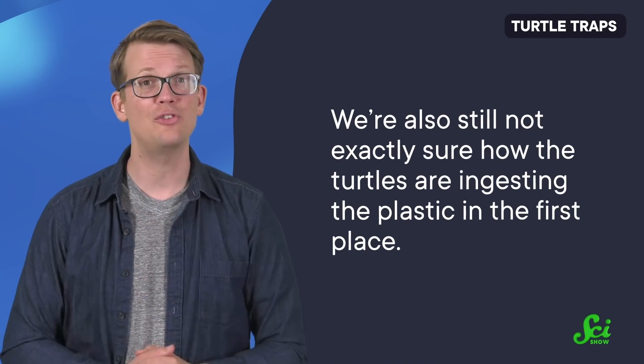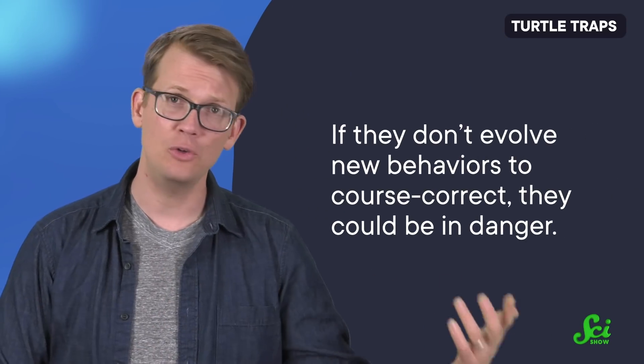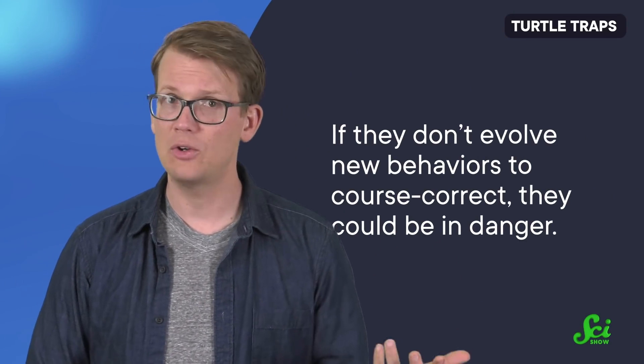We're also still not exactly sure how the turtles are ingesting the plastic in the first place. They might just be chomping on plastic bags, but they might also be accidentally eating plastic that has contaminated the sediment on the seafloor, or eating other organisms that ate the plastic first. This study shows that evolution is a process and doesn't have any way of knowing where it's going. These turtles adapted to head to the open ocean to survive, but now that adaptation is putting them in harm's way. If they don't evolve new behaviors to course-correct, they could be in danger.